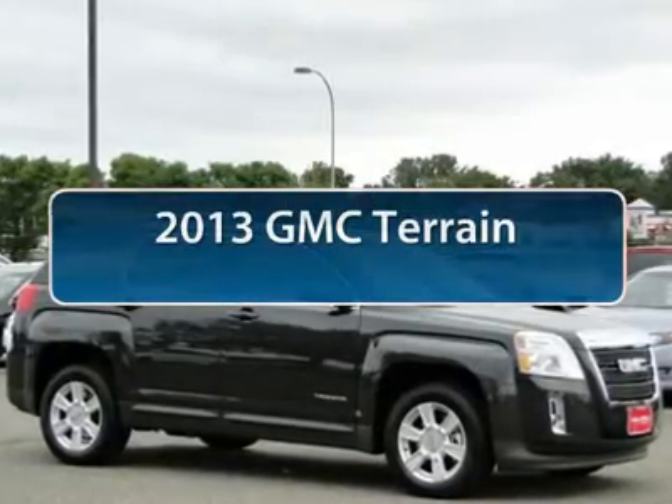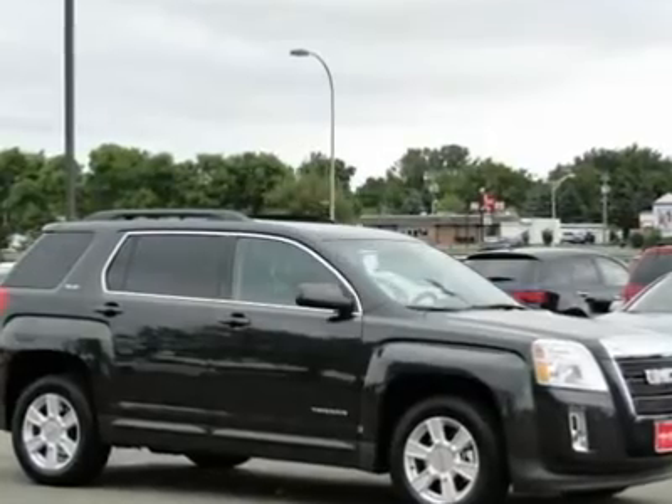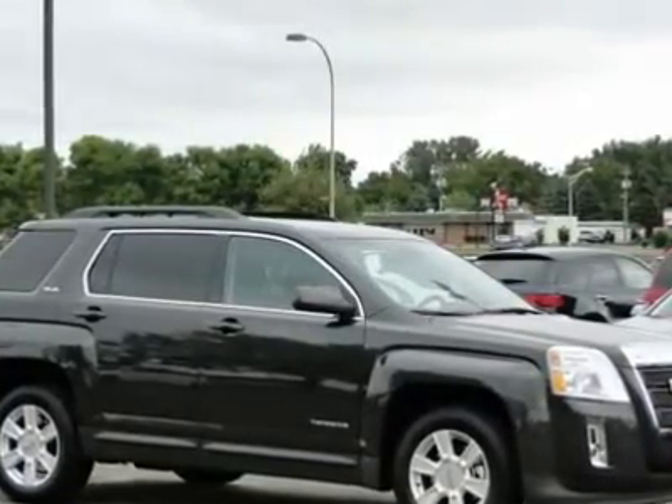The 2013 GMC Terrain. The GMC Terrain combines the benefits of a crossover with the style and functionality of an SUV.